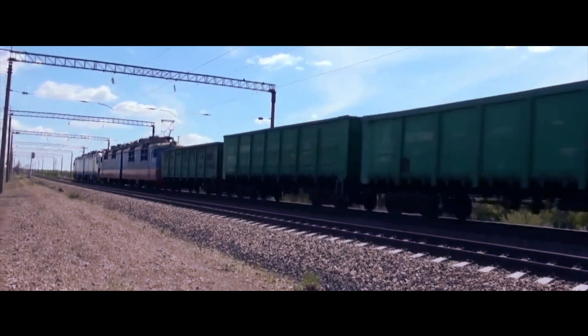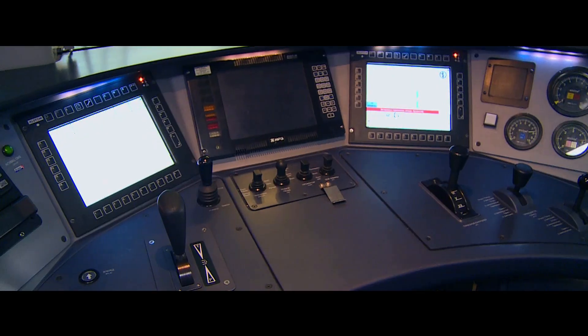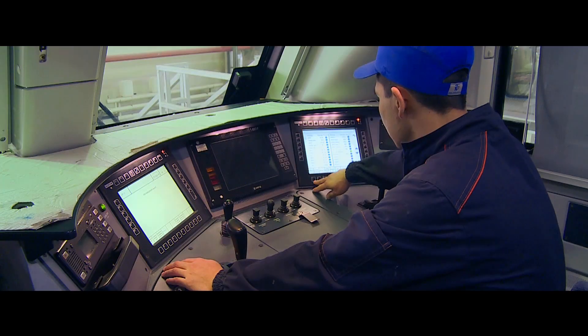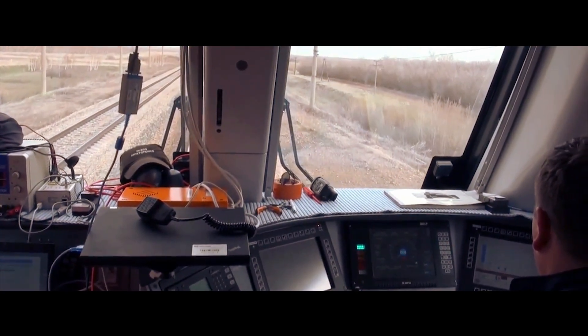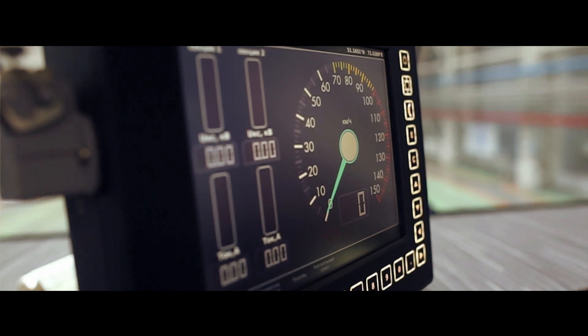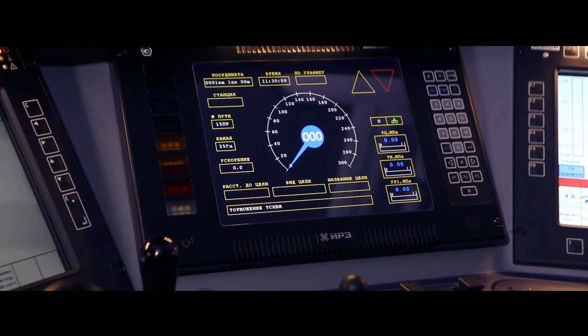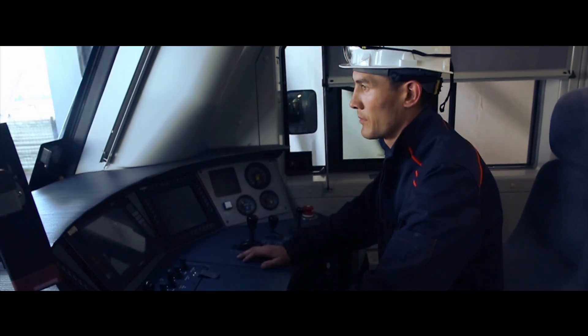It is capable of hauling freight trains with a trailing load of up to 9,000 tons on a level track, and ambient temperatures ranging from minus 50 to plus 40 degrees Celsius. These locomotives are equipped with an automatic piloting system, which minimizes the probability of human error and ensures the most efficient mode of control for energy saving. A computerized control and self-testing system monitors and notifies the driver of the current status of all key equipment and performance parameters of the locomotive.